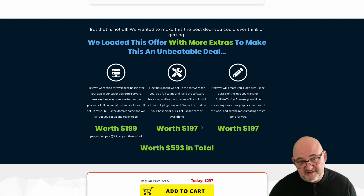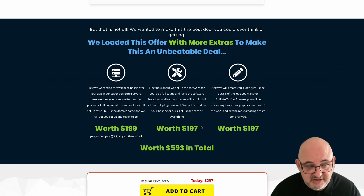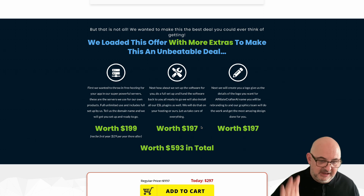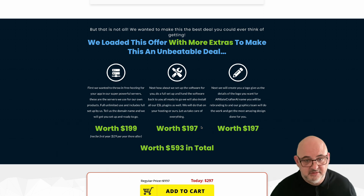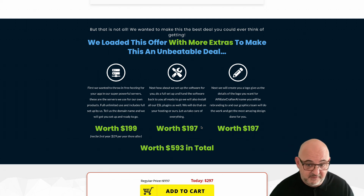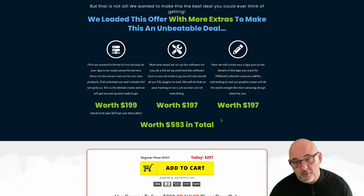For extras: if you don't have hosting, we'll give you a full year's hosting account on the hosting we use ourselves — not cheap lifetime hosting. We'll also set up the software for you if you're not very techy. It's really simple to set up but we'll do it for you. And if you tell us what logo you want, we'll create a logo for you as well.